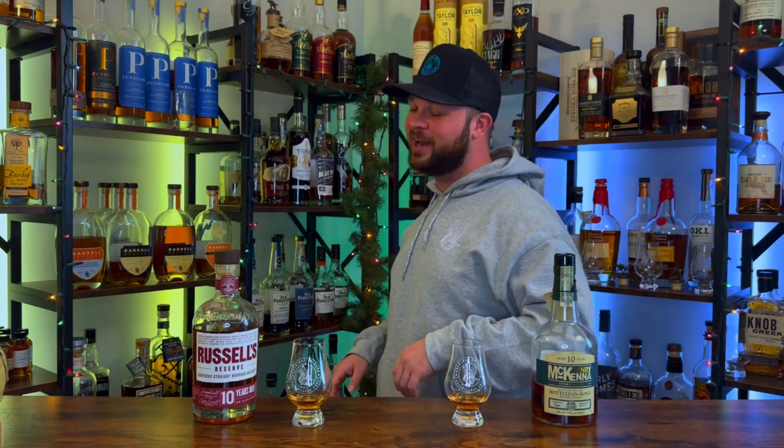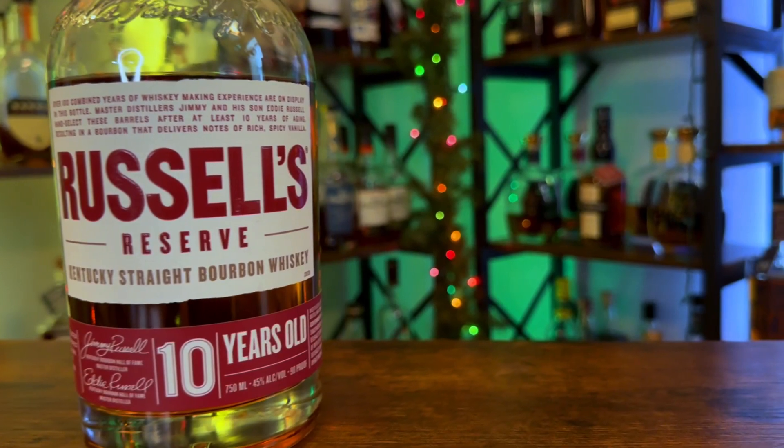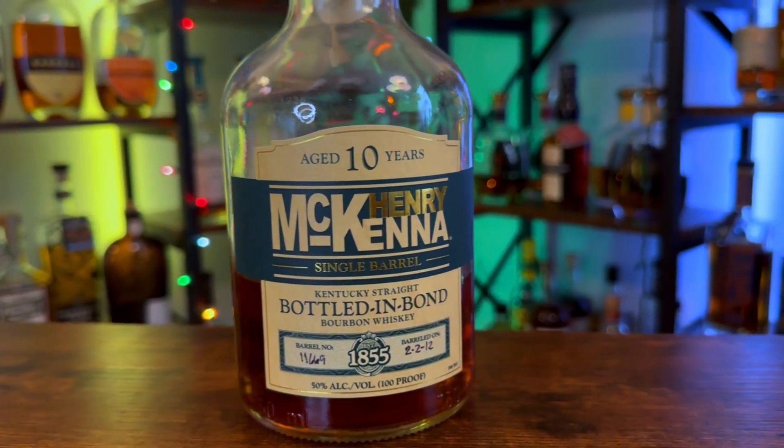Match three out of round one is going to be a fun one. In the red corner we have the Russell's Reserve 10-year, bottled at 90 proof and aged for 10 years. And in the green corner we have the Henry McKenna 10-year, bottled at 100 proof. We're going to see who the winner is. These have been spun around — we don't know which is which — but without further ado, let's get into the nose on the right-hand side.